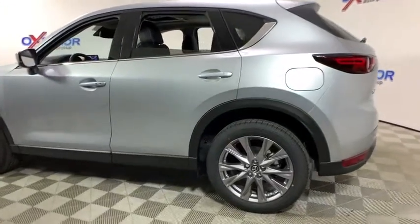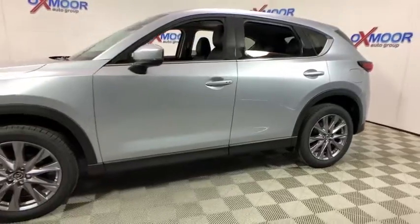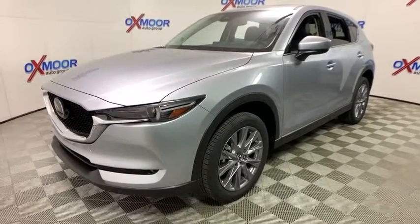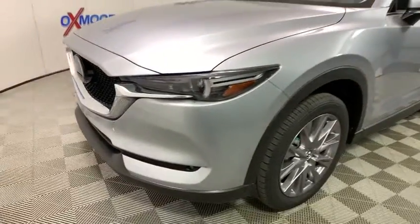The 2019 Mazda CX-5. With its fuel-efficient engine, engaging driving experience, and daring styling, the Mazda CX-5 is a good pick for those seeking a sporty yet thrifty crossover SUV. This vehicle has less than 100 miles.